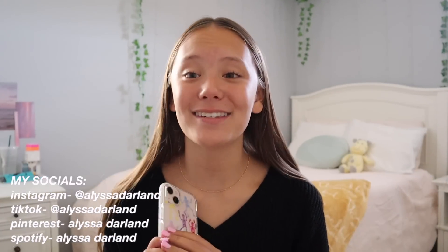Hi guys, welcome or welcome back to my YouTube channel. Today's video is going to be showing you guys what is on my new iPhone 13. This is a super requested video, so obviously I had to make it for you guys.